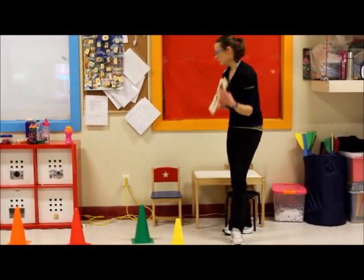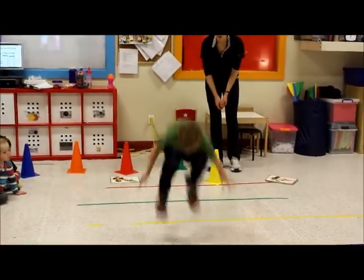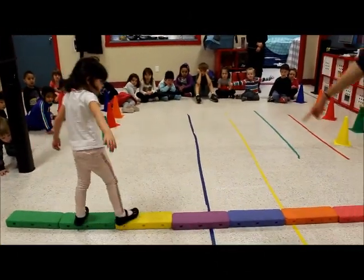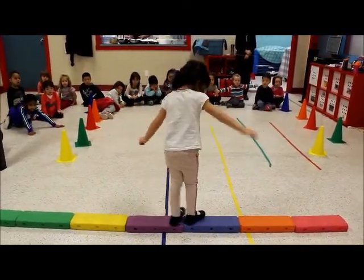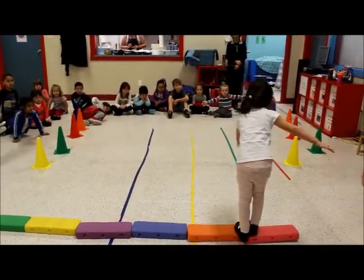Children working their way through the stations look like they are just hopping from step to step, jumping rope, and balancing on one foot — but they are also building strength, endurance, and flexibility. They are learning to maintain their own safe space, developing general spatial awareness, and practicing self-regulation by knowing when to stop their activity to listen to their teacher.